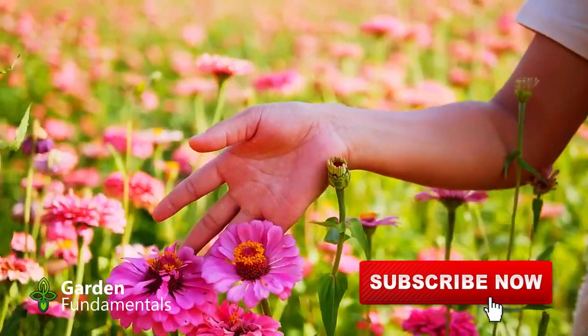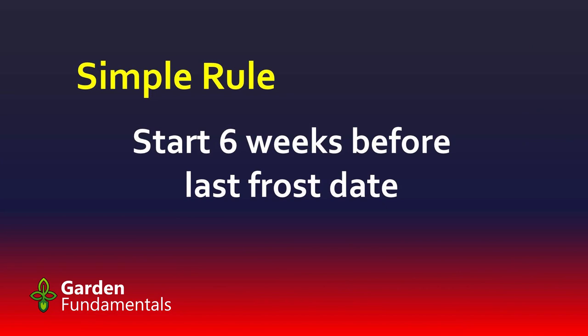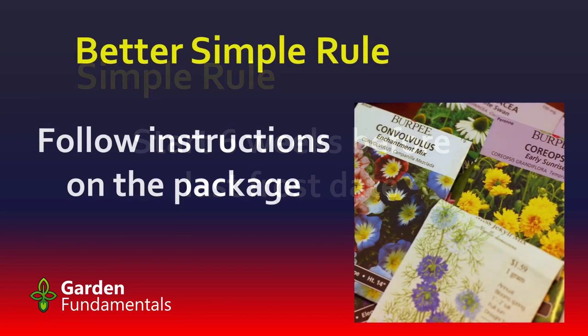If you want a really simple seed starting rule, this is it: start seed six weeks before your last frost date. For annuals and perennials, you can extend this to eight weeks. Most seed germinates in two weeks, so this gives you four to six weeks of actual growing time before they go outside.